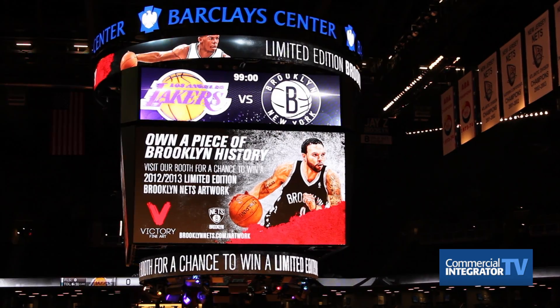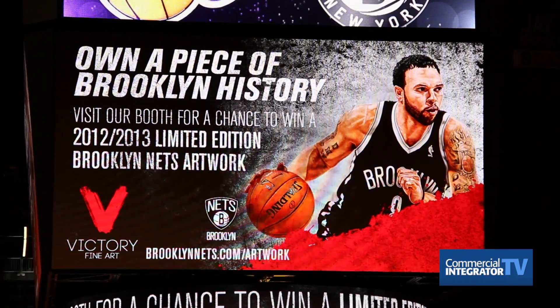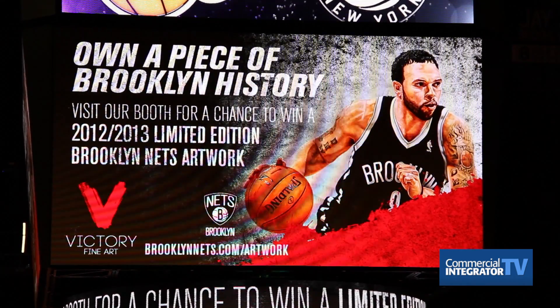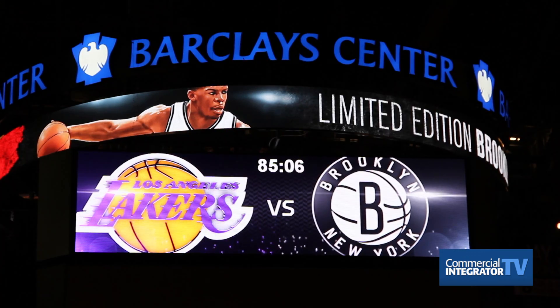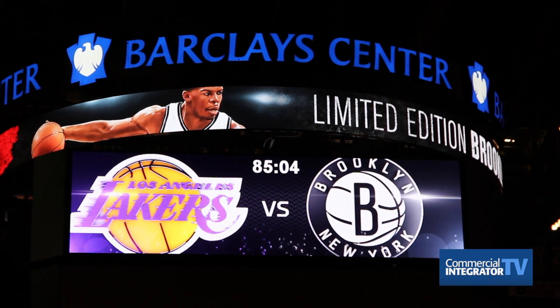Behind me you'll actually see the center-hung display, which is six millimeter true HD. You're used to seeing HD content at home — we want the same thing when fans come into the venue, that they're able to see HD content inside the arena.